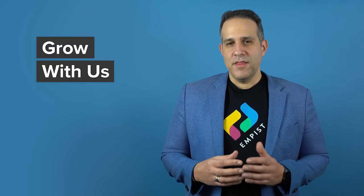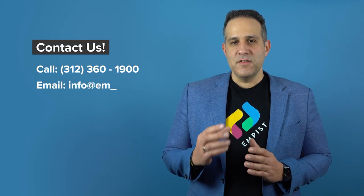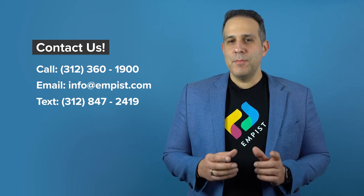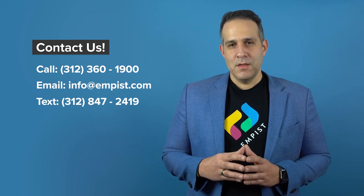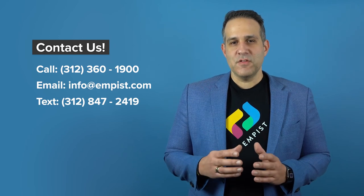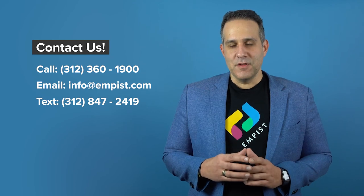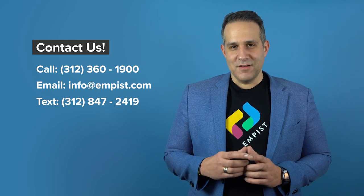Grow with us. That being said, you can't do it alone. Empus offers expert-led technology solutions designed to help you reach your goals, no matter how ambitious they might be. Our team will work closely with yours to construct a technology ecosystem that facilitates advancement at every level of your business. Contact Empus today to get started.